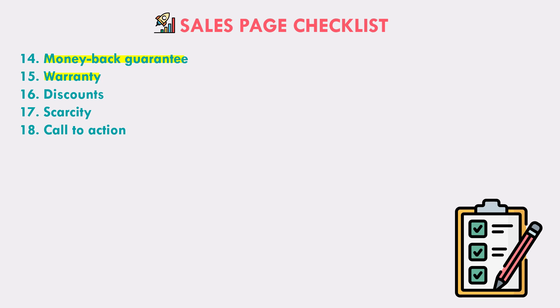If you have discounts or any kind of scarcity — scarcity is basically like '10 items left,' items are running out, get yours today because tomorrow they won't be around, or sale ends today — that kind of urgency gets people to act sooner. And of course, you want to make sure that you have a call to action on your page, basically saying 'buy now' or 'sign up now' or whatever you want people to do.